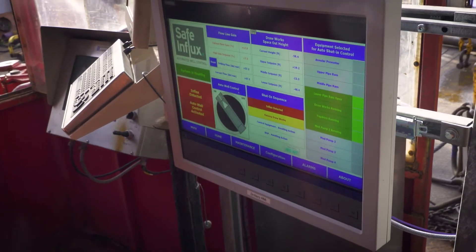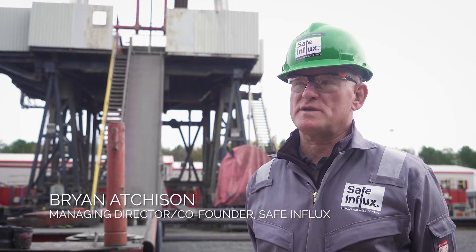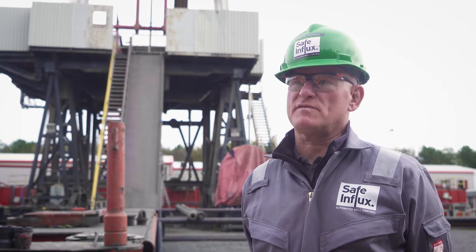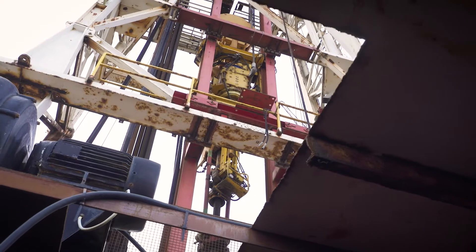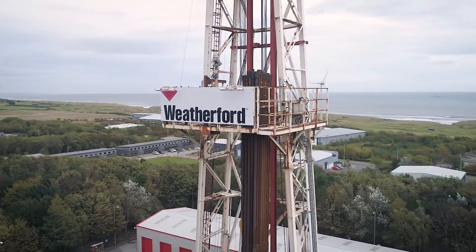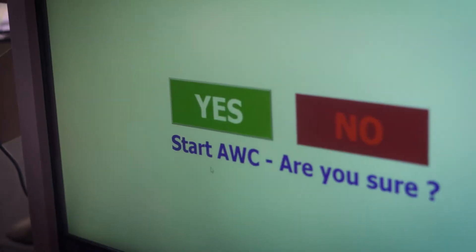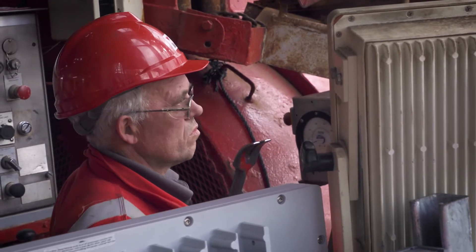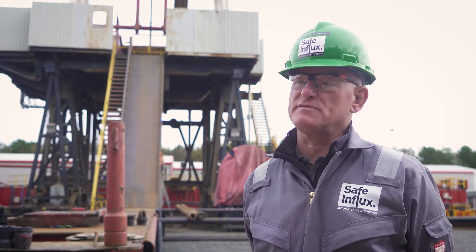Today is a vitally important day for Safe Influx because we're taking our automated well-control technology and migrating it from the simulator environment into the real world using a real-world rig. We have installed our equipment on this facility and we're going through the process of demonstrating that our technology will function perfectly on a real rig as it has done in the simulated environment.